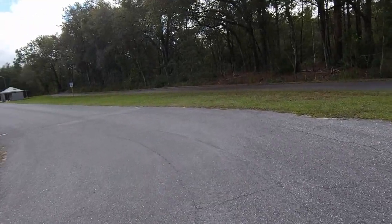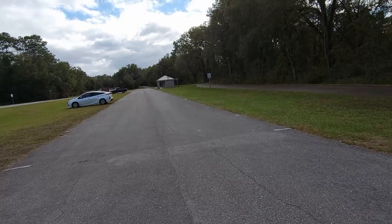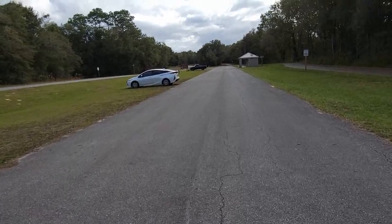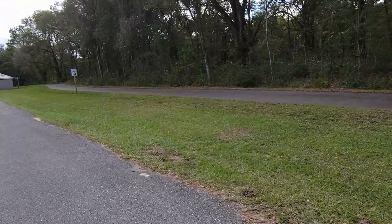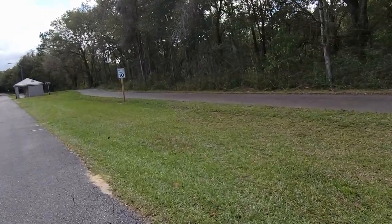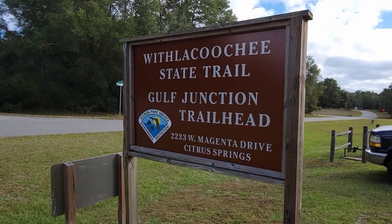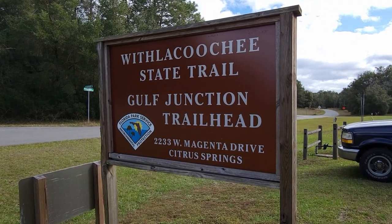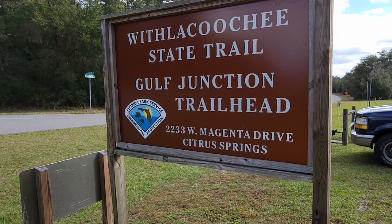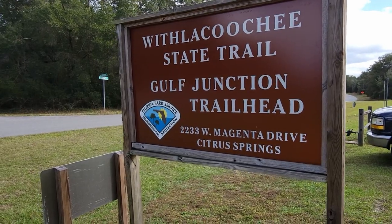I always get this on the video — you do have a restroom here. It's kind of a weird parking lot. They do this a lot here in Florida — it's not marked or paved, you just park on the grass. I just put the car right there. Let me get down here and show you the sign and then we'll get on the trail. I'm going to try to get all the way to Hernando, because I've come up from Inverness to get there before. The Withlacoochee State Trail, Gulf Junction Trailhead, Florida Park Service. For your GPS: 2233 West Magenta Drive, Citrus Springs, Florida.